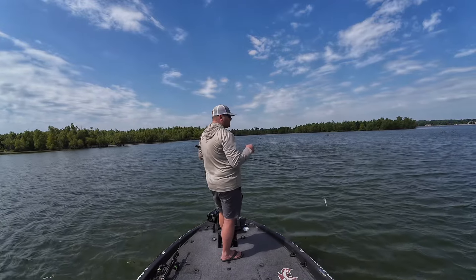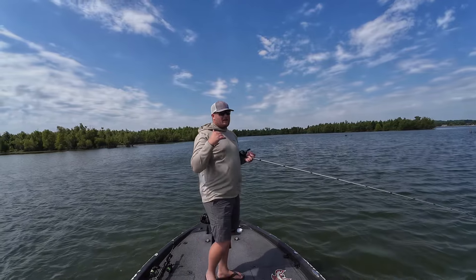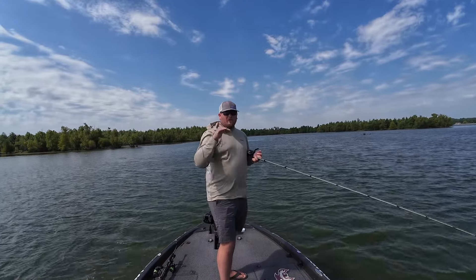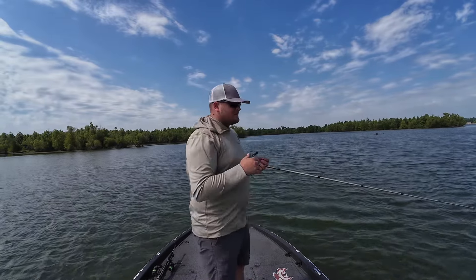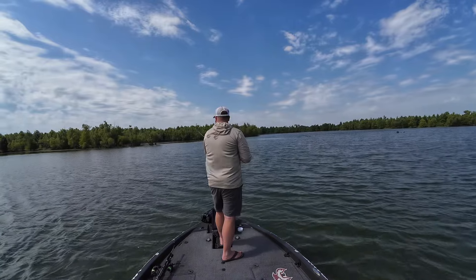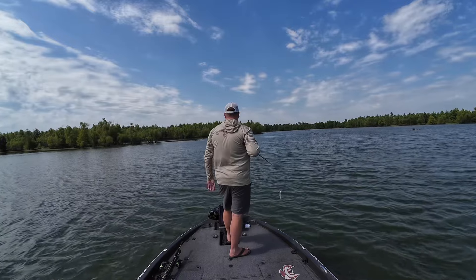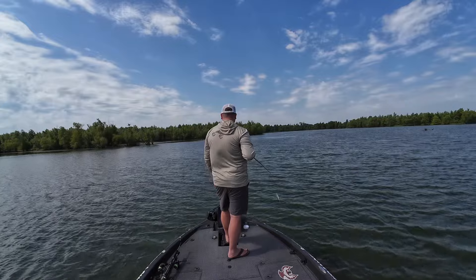A little bit of breeze is good, but if it's too shallow and you've got a huge wind dirtying up the water, there's a point where the wind's too much for points in real shallow water. But this breeze right here is just perfect — no big rollers rolling over the point, just a nice ripple. And I can see a real nice grass edge up here. I think it's going to work out pretty good.